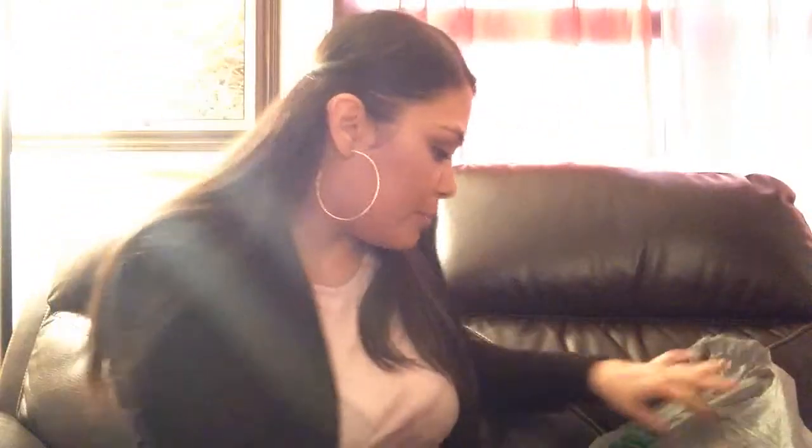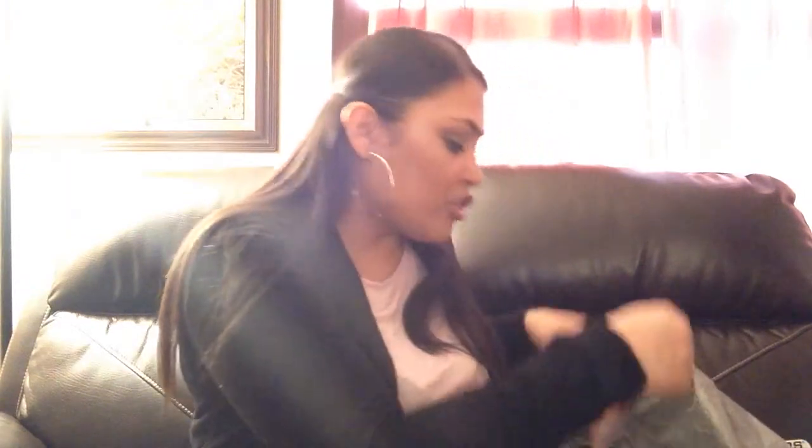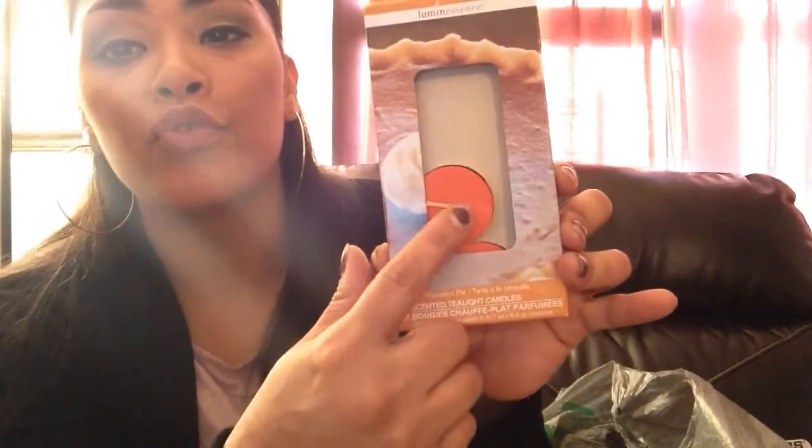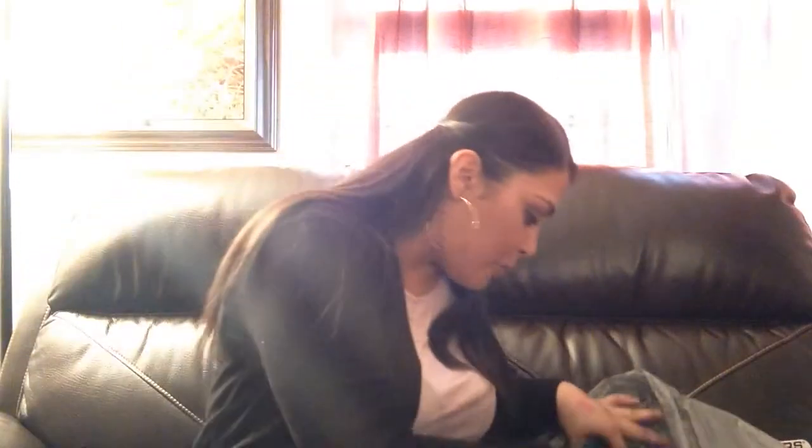Another thing I found was these Virgin Island wax melts — I've never seen these at Dollar Tree. I usually purchase these other ones and I'm halfway done with them. I just remove the candle and put them in my burner, and my wax melts just melts them away.